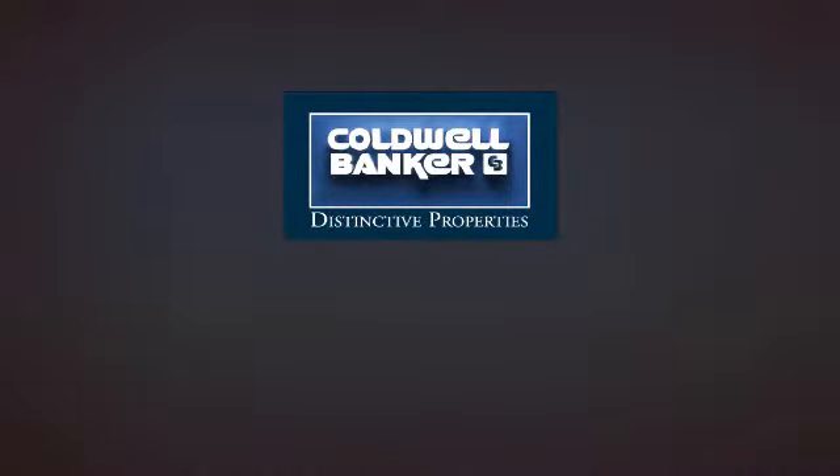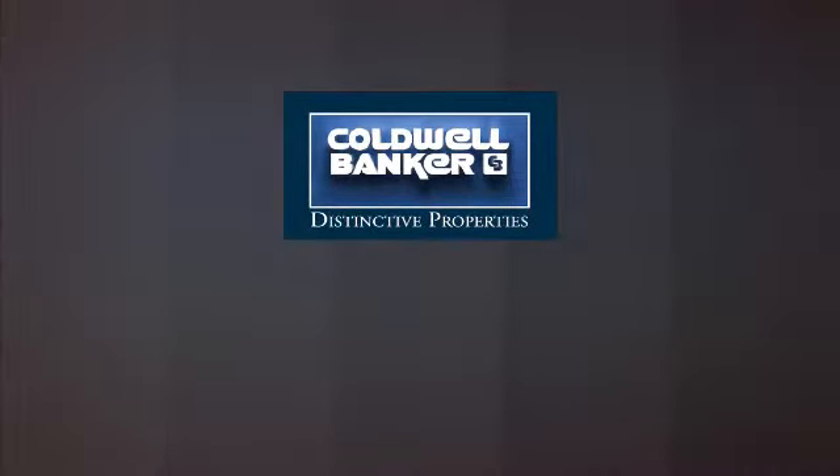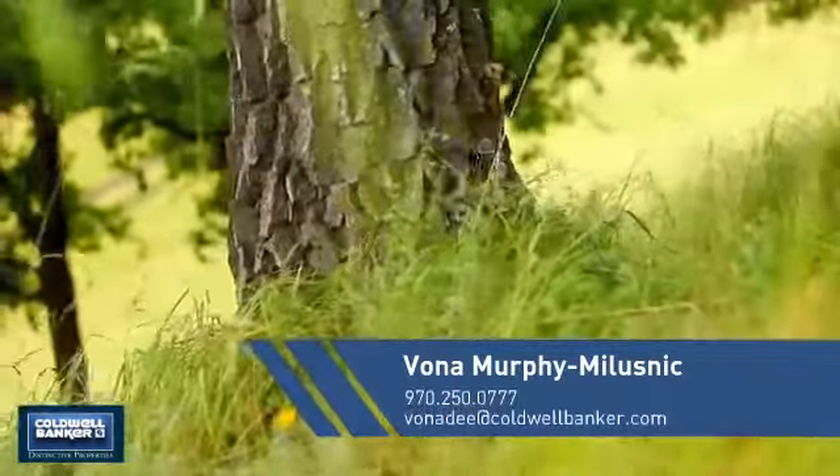Welcome! You'll find just the right home for you. This video is brought to you by your real estate agent.